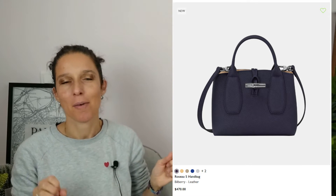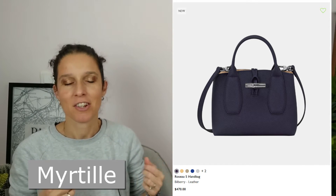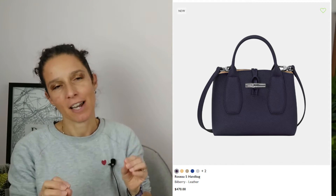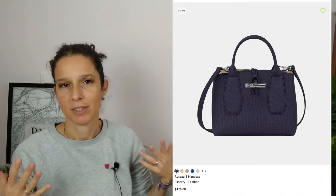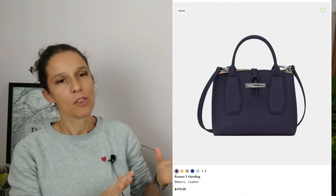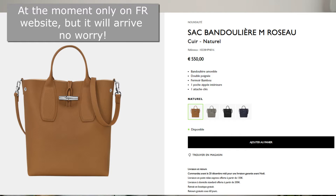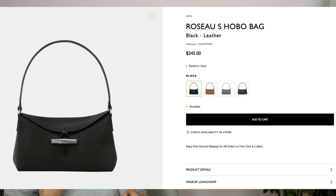Roseau line — look at this! This is the brand new color Bilberry, Myrtille in French. It's a gorgeous, deep violet shade. Of course you have to see it in real, but just on the pics it really looks gorgeous. And there are two new things in the Roseau line, two new bag styles. The very first one is a vertical bag in M size. And then we have an oboe bag, a shoulder bag — it's really cute.